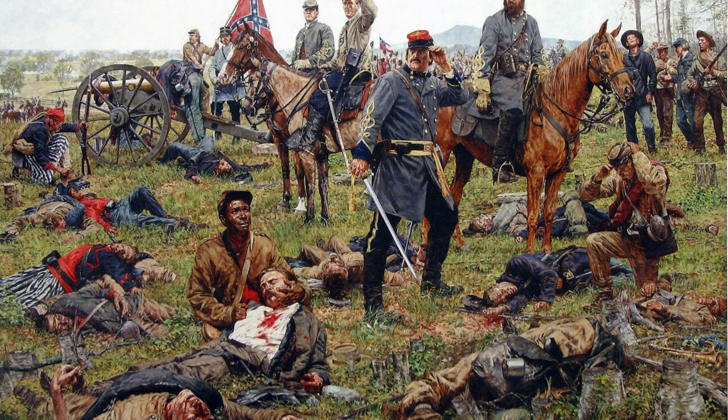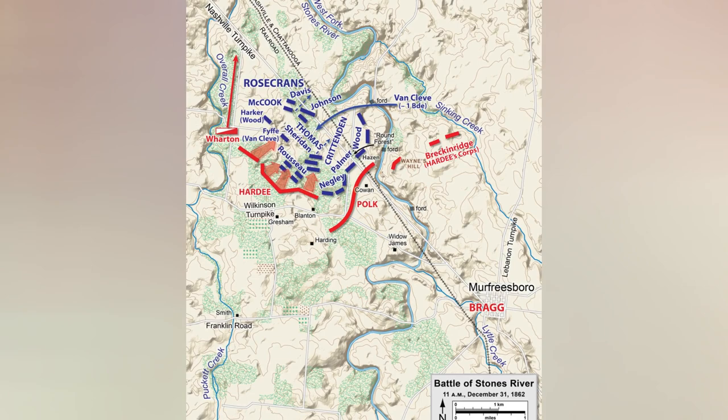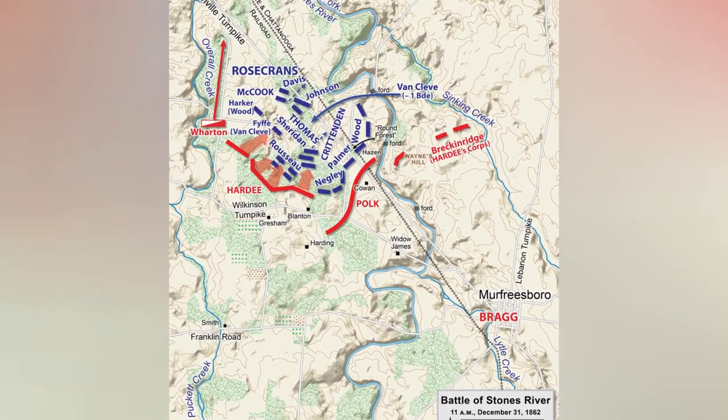Sheridan's division bent backwards as they struggled to keep the enemy in front of them. In the process, two of Sheridan's brigade commanders, General Joshua Steele and Colonel George Roberts, were killed. Some of Sheridan's regiments lost more than half of their men before they moved north of Wilkinson Pike to the cover of dense cedar forest.